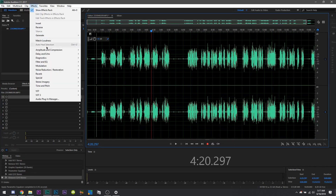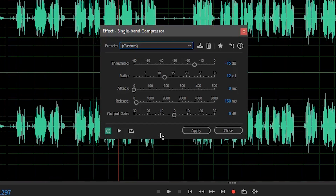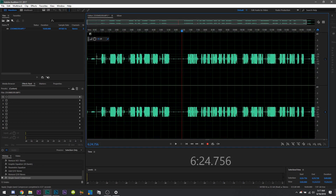Now, the most important part in my opinion: compressing and normalizing. How many videos have you watched where you're constantly adjusting the volume — some stuff is super loud, some stuff is super quiet? That's the true sign of an amateur. Let's balance this out and make sure everything sounds consistent. Head up to Effects, then Amplitude and Compression, then the Single Band Compressor. Set your threshold to negative 15 dB — which is the sweet spot we recorded at — set your ratio to 12, attack to 0 milliseconds, and release to 150 milliseconds. Leave your output gain at 0; we're going to take care of that next. Your waveforms should now be much more evened out and consistent throughout the whole track.